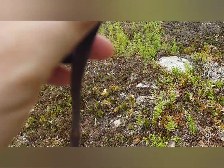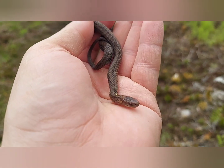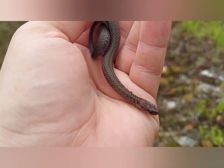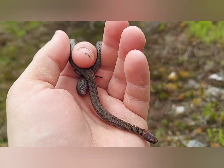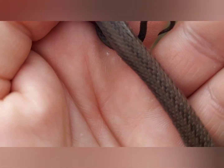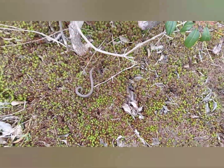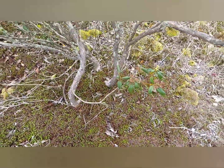Just found a red belly snake on the crawl - not something super common since they're more fossorial, but pretty cool. I'm just going to let him go right near the shrub, down in that moss.